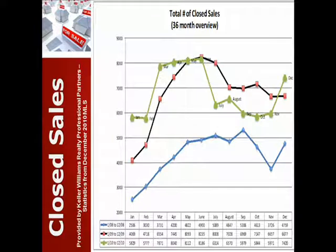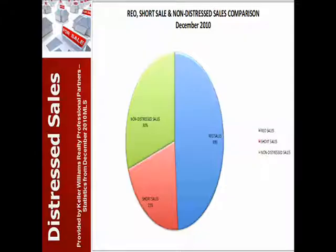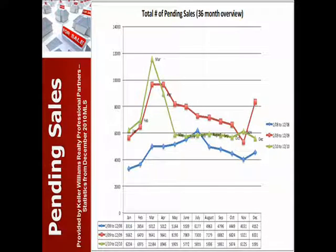Let's start off with the sales. You can see the green line is 2010, and we had a big jump last month to 7,420 homes closing. That had to do with a lot of short sales getting approved before the end of the year. Here's the mix in the market, with 70% of the homes being either short sale or REO. Looking at that 30% of traditional sales, over half of those are homes being bought and flipped.